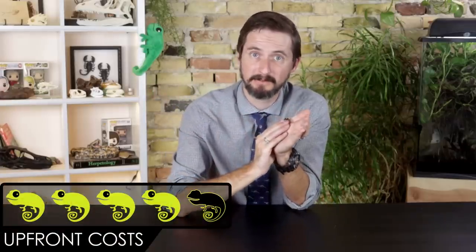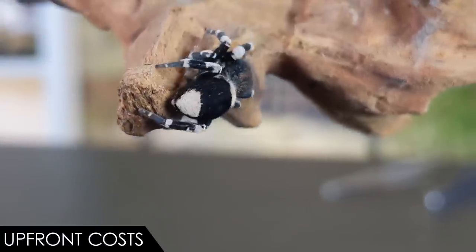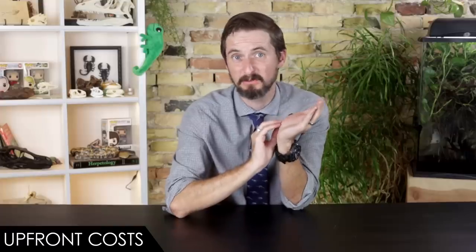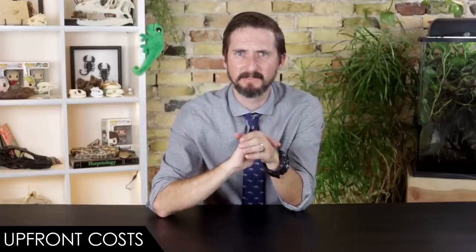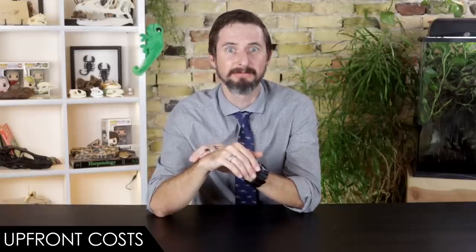When it comes to upfront costs, we give the ladybird velvet spider a score of four out of five. The spider is fairly expensive for a true spider — probably in the neighborhood of a hundred dollars. That's not crazy, but for a true spider it's a lot, especially if it turns out to be a male. It doesn't shock me given the cost of breeding them. After the spider, the rest is fairly inexpensive: an enclosure with ventilation from which they cannot escape, substrate, things to climb upon — done. It's a spider.